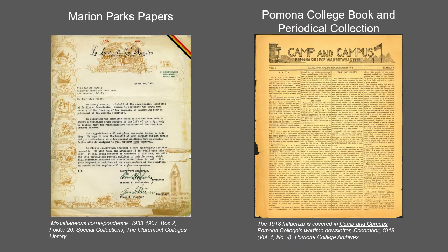The papers of Marion Parks, a self-described California historian, contain typescripts of her own writings as well as vintage pamphlets and brochures mostly from the 1930s and correspondence files from the 1920s to the 1940s.